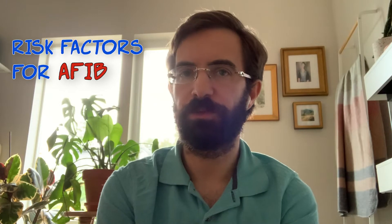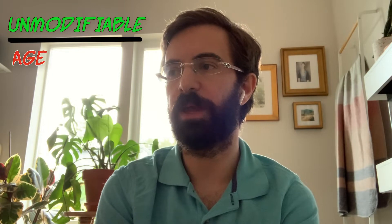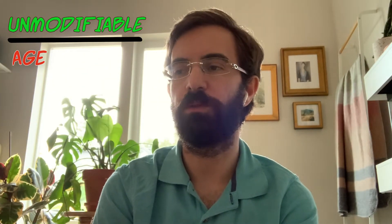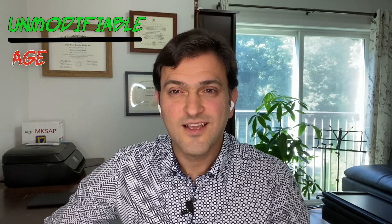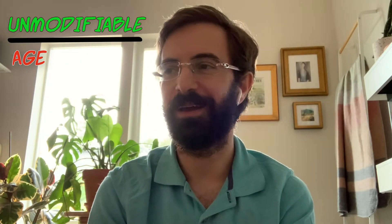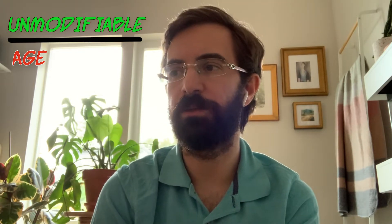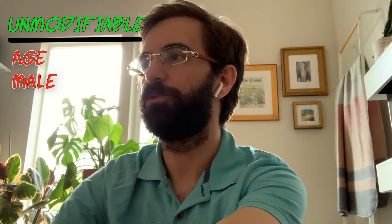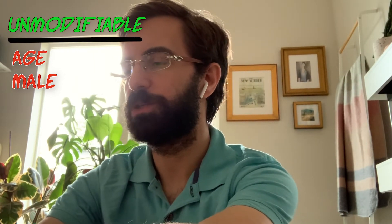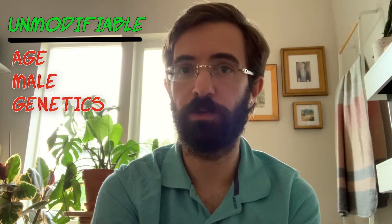So who is at higher risk for this disease? The people at most risk for AFib can be divided into modifiable and unmodifiable risk factors. The unmodifiable risk factors are really age — there's a direct linear relationship between age and risk for atrial fibrillation. The older you are, the more at risk you are. In addition, male gender is associated with an increased risk of atrial fibrillation. There are also genetic factors: the risk of having AFib with a first-degree relative who has AFib is about 40 percent.